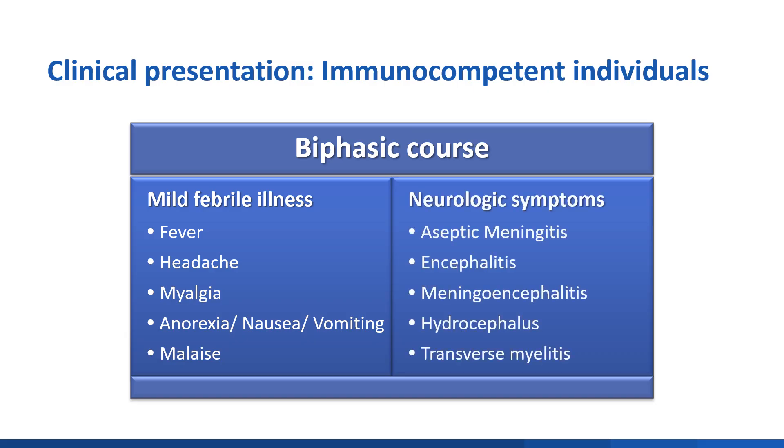In some cases, after a few days of recovery, this progresses to the second phase, which typically presents with neurologic symptoms. This phase can consist of meningitis, including fever, headache, photophobia, and nuchal rigidity; encephalitis, including drowsiness, confusion, and sensory disturbances; and/or motor abnormalities such as paralysis; meningoencephalitis; acute hydrocephalus; and rarely myelitis, including muscle weakness, paralysis, or changes in body sensation.